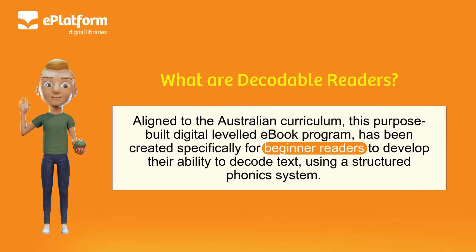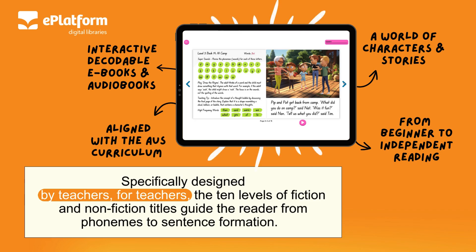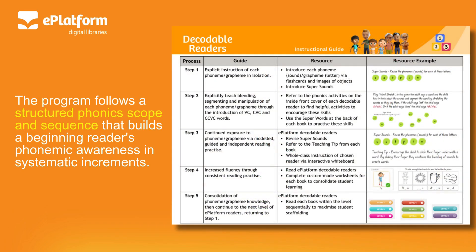Aligned to the Australian Curriculum, this purpose-built digital leveled e-book program has been created specifically for beginner readers to develop their ability to decode text using a structured phonics system. Specifically designed by teachers for teachers, the 10 levels of fiction and non-fiction titles guide the reader from phonemes to sentence formation. The program follows a structured phonics scope and sequence that builds a beginning reader's phonemic awareness in systematic increments.